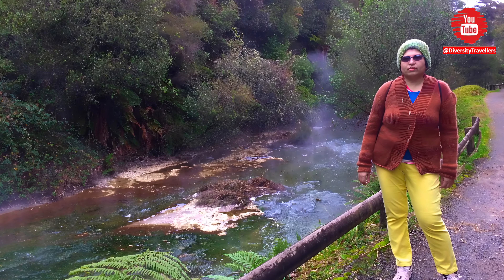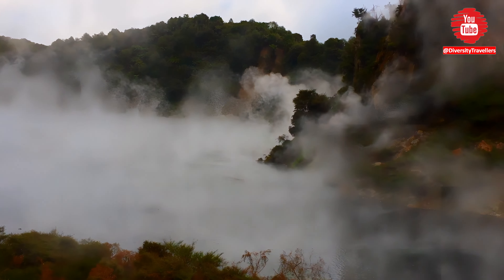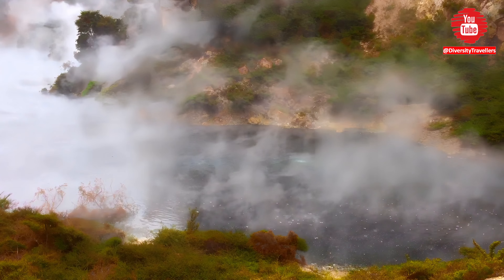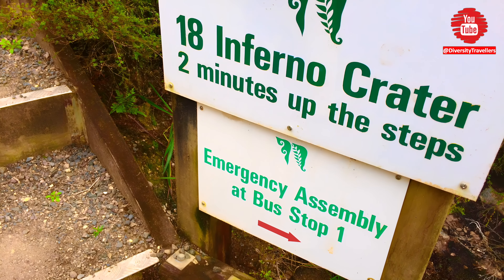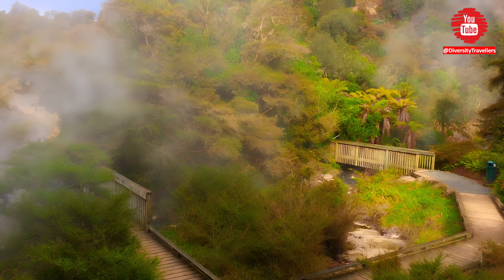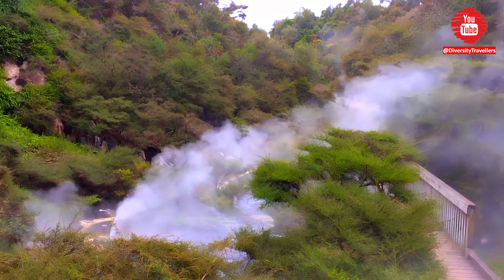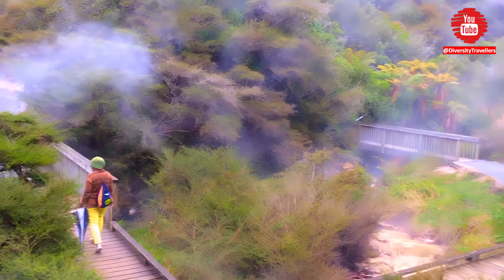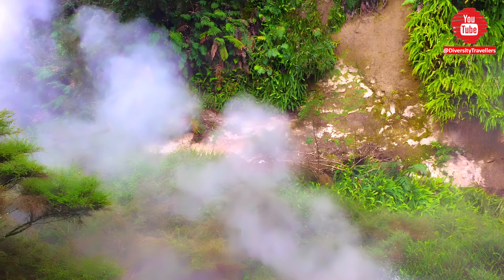We could see the overflowing streams from the Frying Pan Lake passing by the walking trail. Inferno Crater is one of the most interesting geothermal features in Waimangu. It is one of the world's largest hot water springs, with a diameter of approximately 65 meters and a depth of around 36 meters. The Inferno Crater is a very active geothermal feature and often produces steam and gas emissions as well as boiling water. The water temperature in the crater can reach up to 90 degrees centigrade, and the water is so acidic it has a pH level of 3.